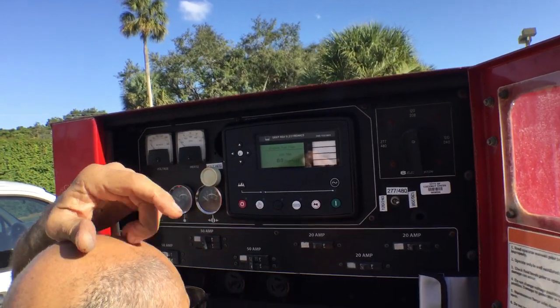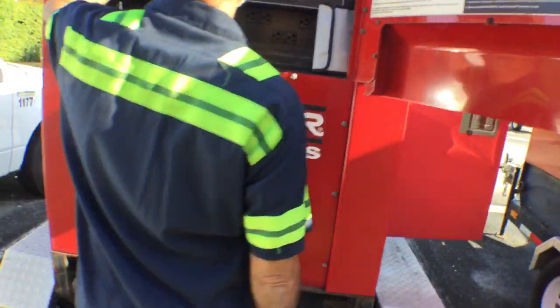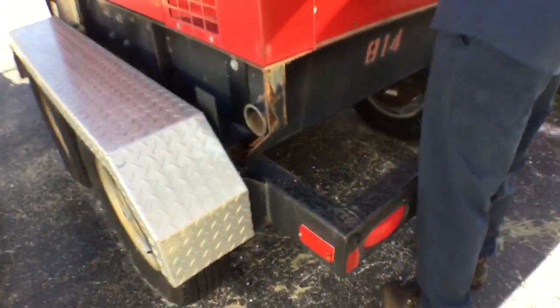These are the kind of hours that they have — very little use. The frame looks good. The fenders look good. The wheels and tires look good.